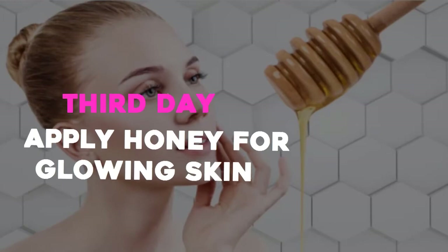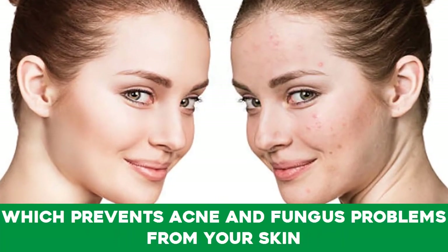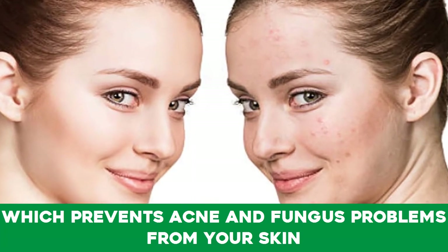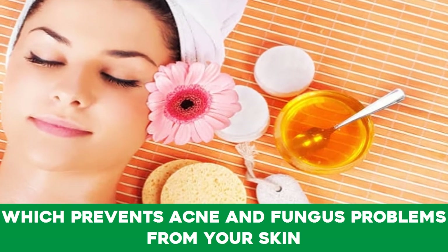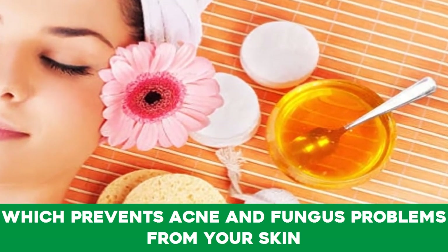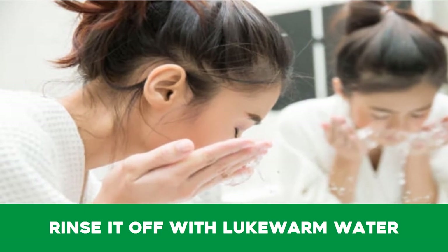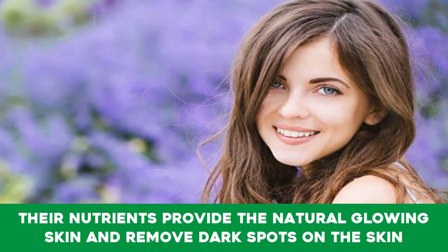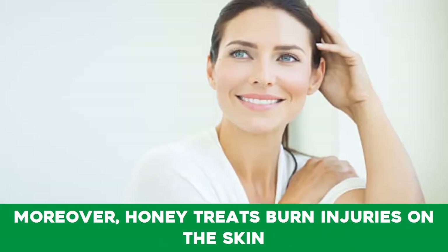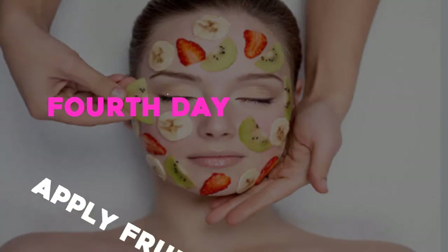Third day — apply honey for glowing skin. Anti-aging and anti-inflammatory properties enriched in honey prevent acne and fungus problems. Apply a tablespoon of honey to your face and leave it for about 30 minutes, then rinse it off with lukewarm water. Its nutrients provide natural glowing skin, remove dark spots, and honey also treats burn injuries on the skin.